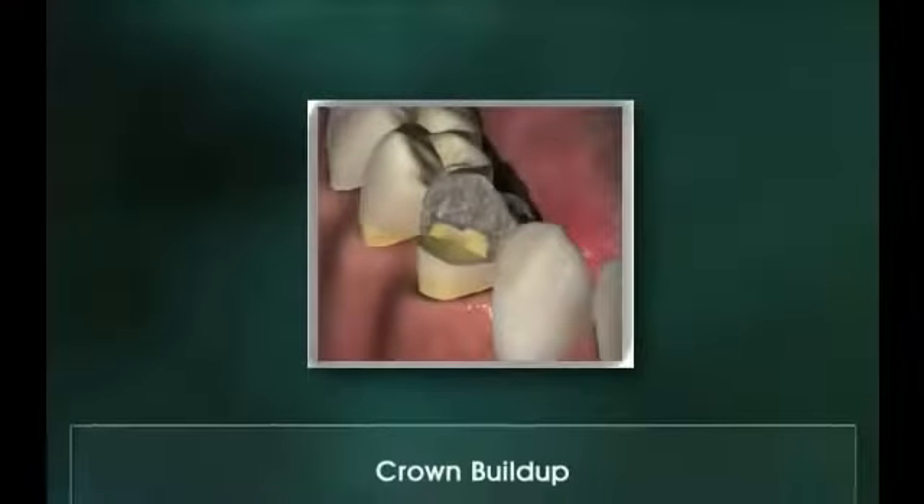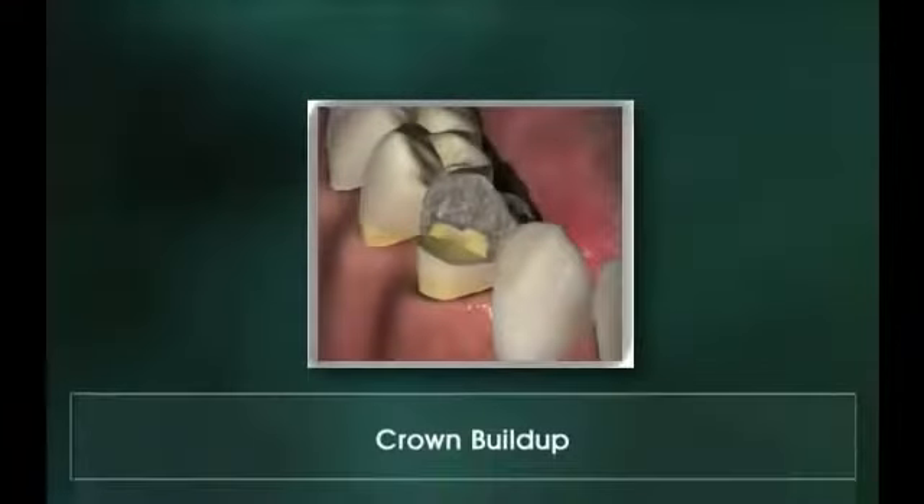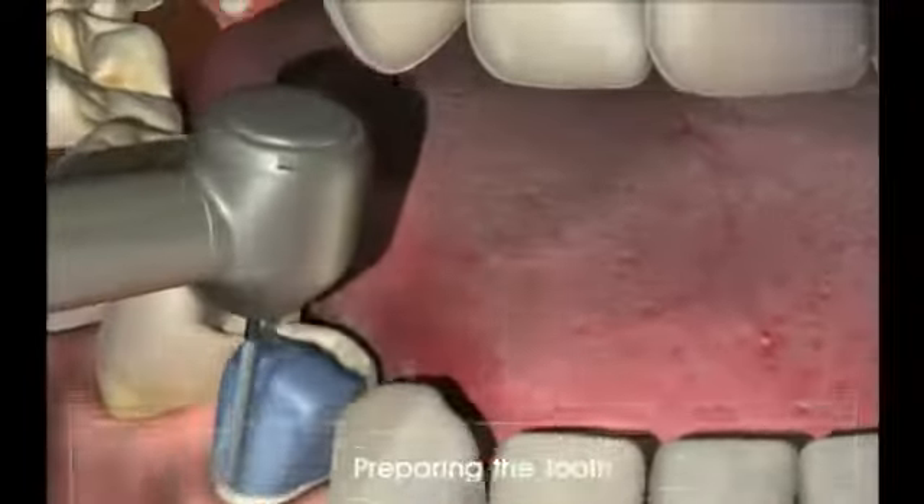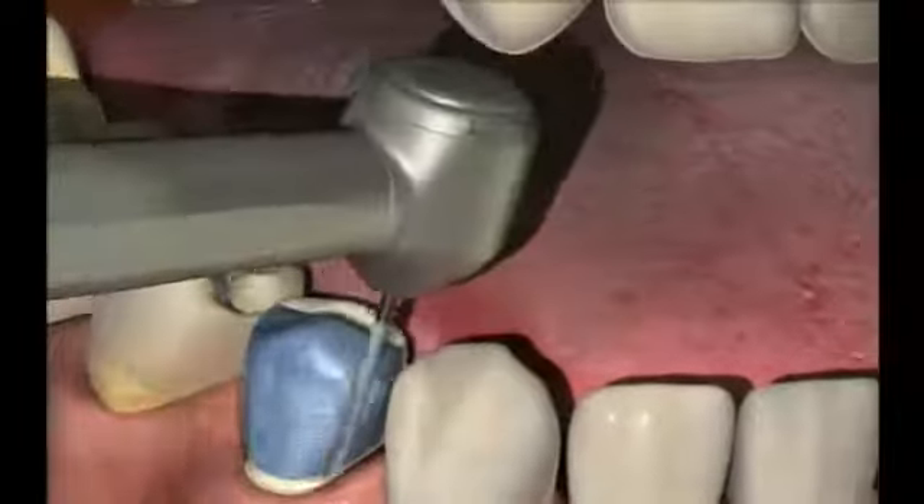Two appointments are usually needed to make a crown. At the first appointment, the tooth is prepared, or shaped, to accept the crown. The shape of the prepared tooth assists in the retention of the crown, so it is often necessary to build up the tooth. The tooth is then prepared so the finished crown has room to slip over it like a glove.